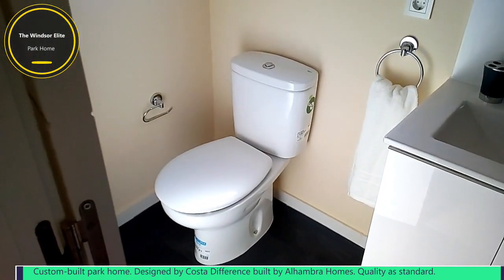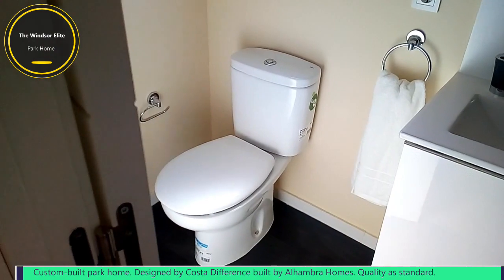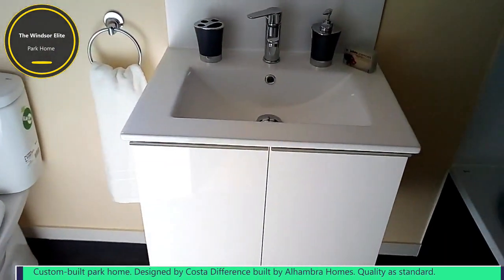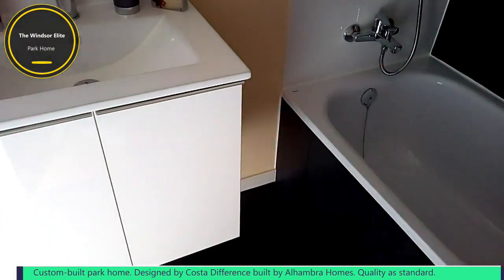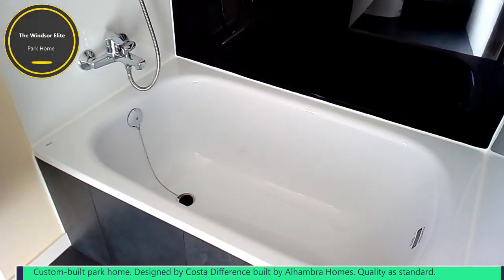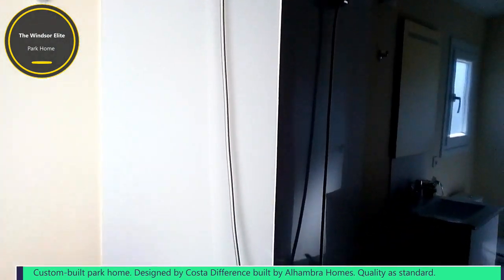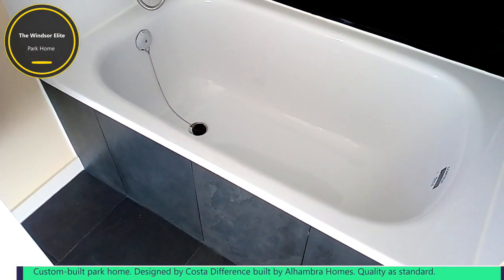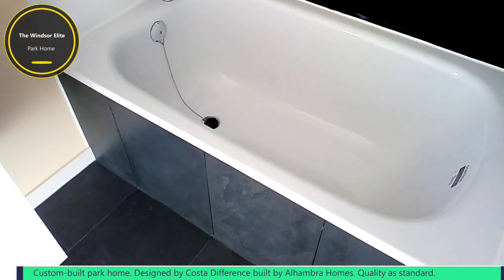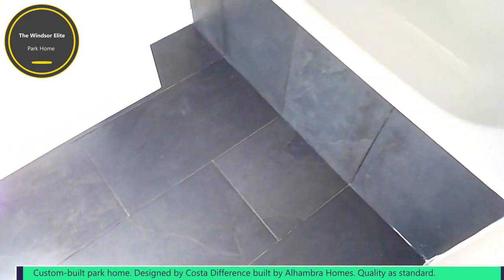This is the main bathroom in the Windsor Elite. It comes complete with a toilet, basin with mirror above and storage cupboards underneath. In this model, it has a bath with a shower over the top. You can have the option of a large walk-in shower cabinet instead — it's down to you when you order your home. The flooring is grey slate tiles through the bathroom area and also up the side of the bath.